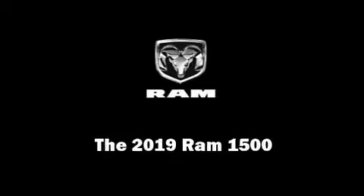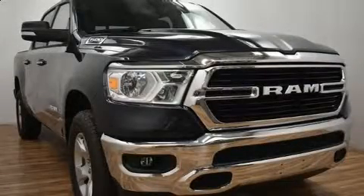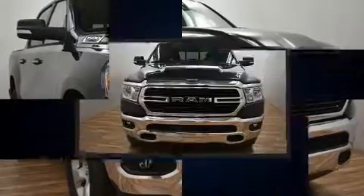Introducing the 2019 Ram 1500. This four-door, five-passenger truck stands out among competitors in its class.